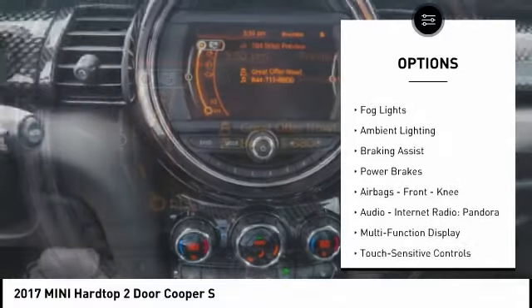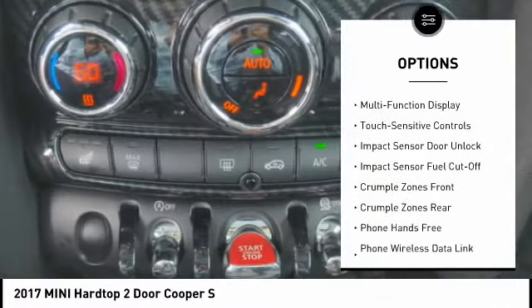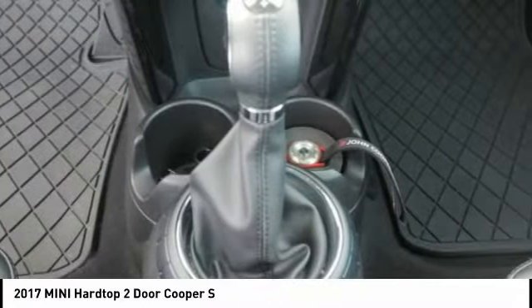Traction control. Stability control. Daytime running lights. Fog lights. Ambient lighting. Braking assist. Power brakes. Airbags. Front knee.